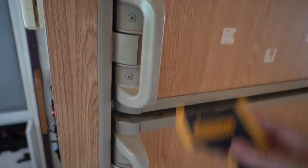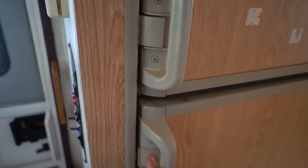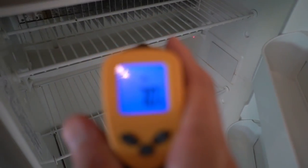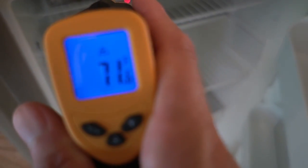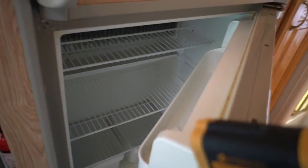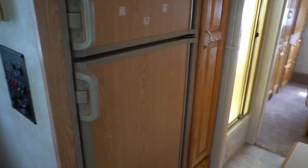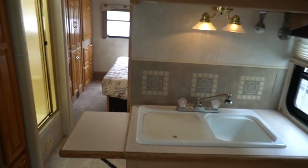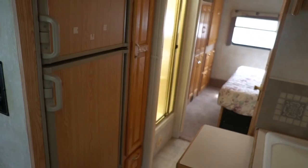The refrigerator takes several hours to get to operating temp. It's reading 69 inside, 81 outside — so it obviously works. It will get down to operating temp, it just takes a few hours. I don't have time to let it run seven or eight hours to get the refrigerator all the way down, but we do guarantee that to work.